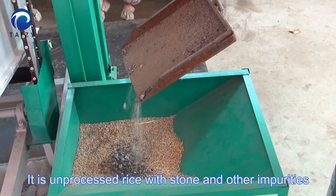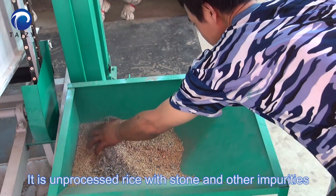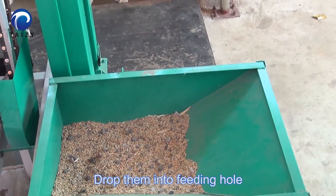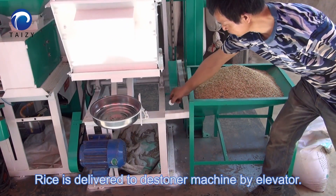This is unprocessed rice with stones and other impurities. Drop them into the feeding hole. Rice is delivered to the destoner machine by elevator.